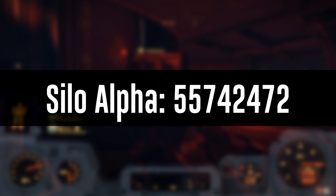The code for Silo Alpha is as follows: 5, 5, 7, 4, 2, 4, 7, 2. Enjoy launching your Alpha nuke.